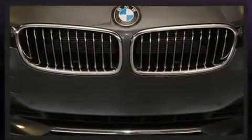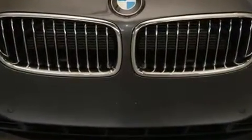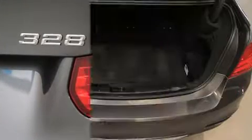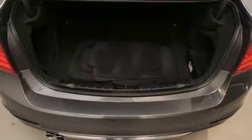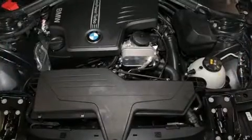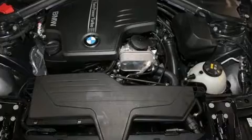BMW infused the interior with top-shelf amenities such as delay off headlights, one touch window functionality, adjustable headrests in all seating positions, automatic dimming door mirrors, front and rear air conditioning, and seat memory.